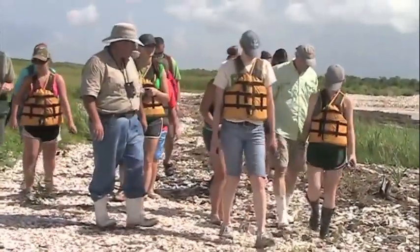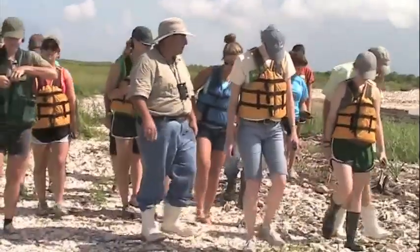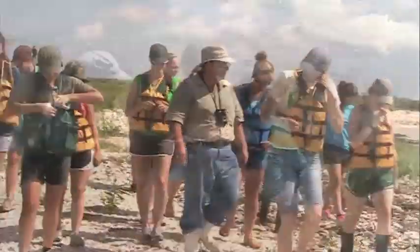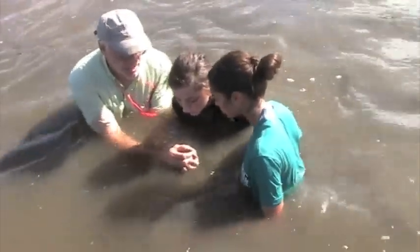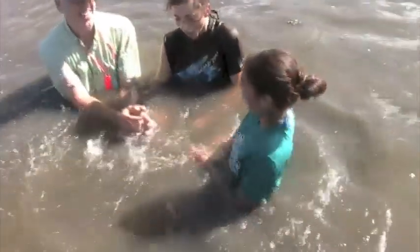Our coast is also rich in mineral deposits that gives us the nickname of America's Energy Coast. So Louisiana's coastal zone is a great place to live, work, and play, and pass a good time.